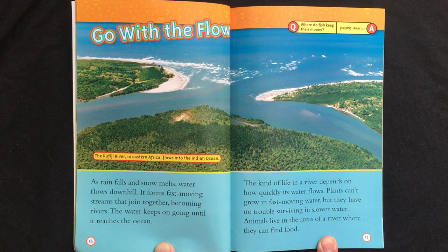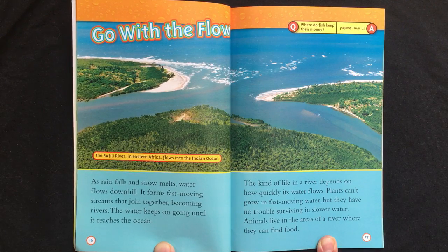The kind of life in a river depends on how quickly its water flows. Plants can't grow in fast-moving water, but they have no trouble surviving in slower water. Animals live in the areas of a river where they can find food.